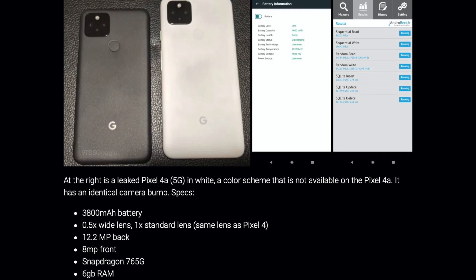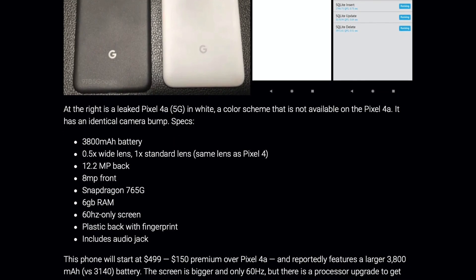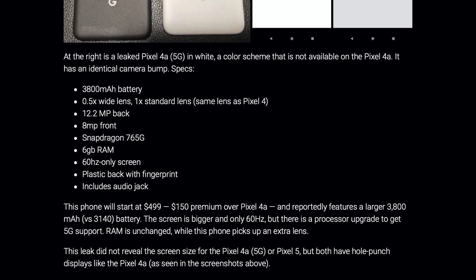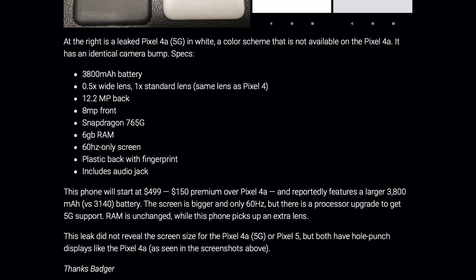What is there to do with that extra performance — play games? Lately, I am more excited about smartphones that feature more of the essential features for a lower price. Flagships are not as exciting anymore in 2020. Well, maybe until I see iPhone 12.